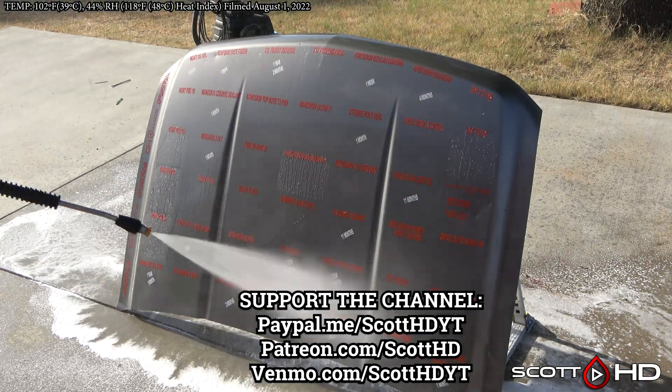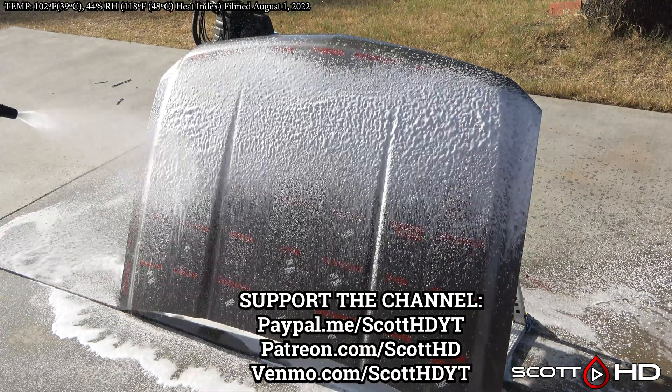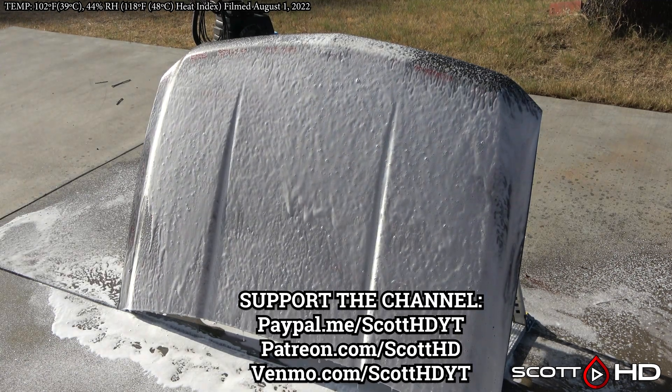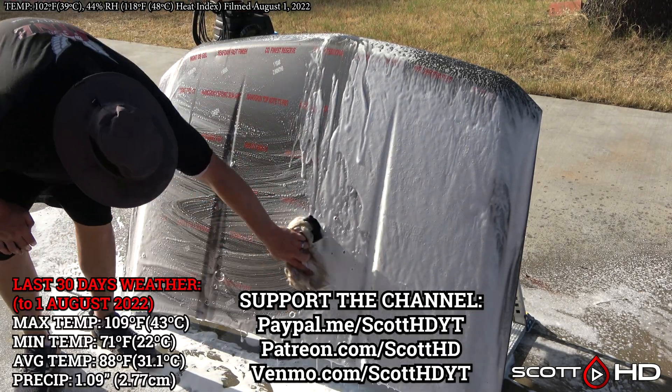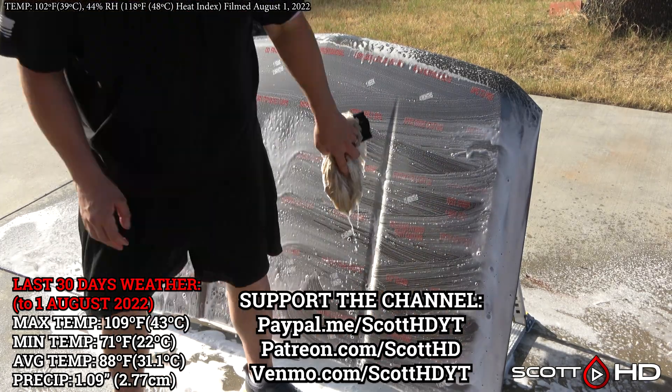As usual we're going to foam everything down using Chemical Guys Honeydew Snow Foam, rinse it, foam it again, wash it, and then rinse everything off to inspect the hydrophobic properties before drying everything off. While I do regret using a silver hood, I am going to edit it slightly in post.